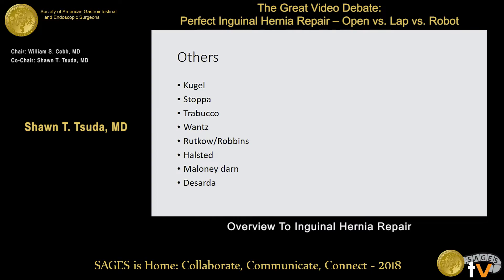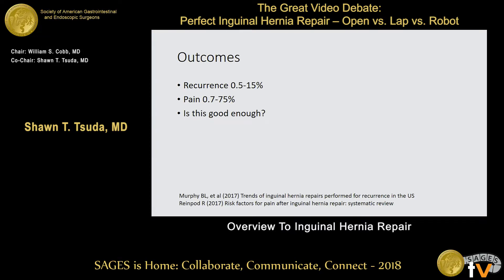There are other ways that hernias have been described: Cugol, Stoppa, Trevucco-Halstead, the Darning technique, DeSarda. I'm not going to go into details of these — I want to get to the meat of this, which is presenters with their types of preferred repair.